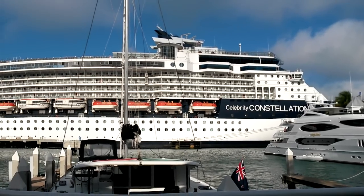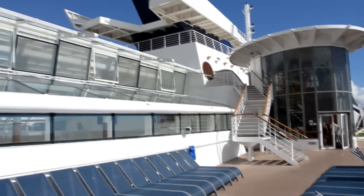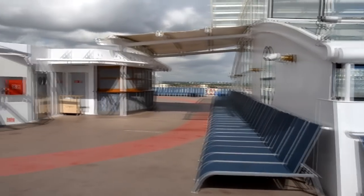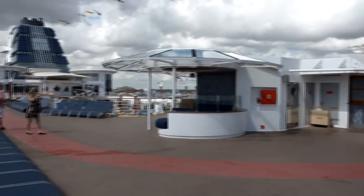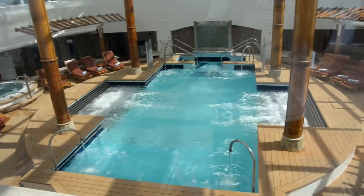Hey everybody, this is John with CruiseFever.net. Just wanted to do a little video tour of the Celebrity Constellation. Had a chance to do a five-day cruise on this ship. It's a 90,000 ton ship that can hold about 2,000 passengers. It was built in 2002, but it was refurbished or solsticeized in April of 2013, given a lot of the solstice class upgrades to this Millennium class ship with Celebrity.